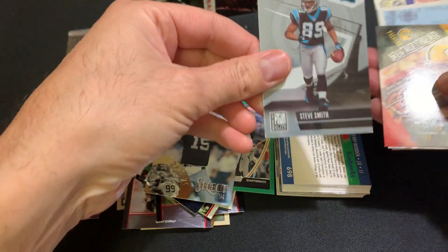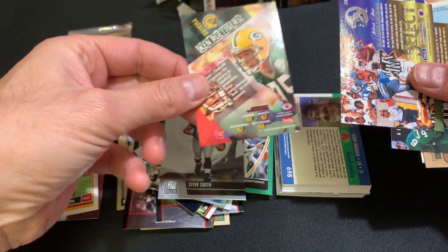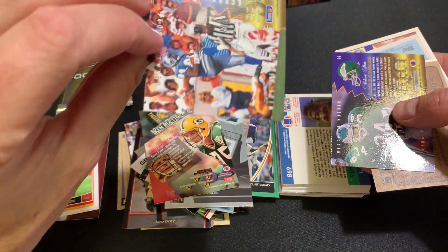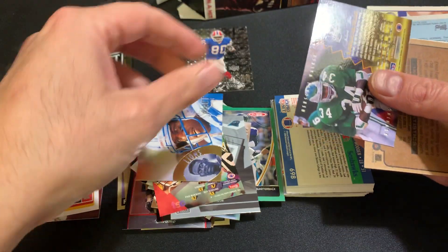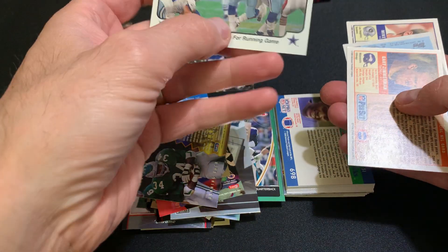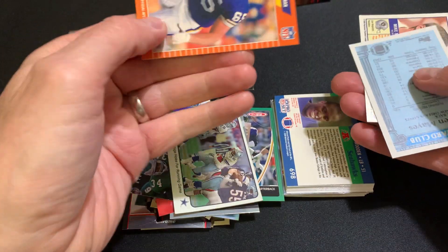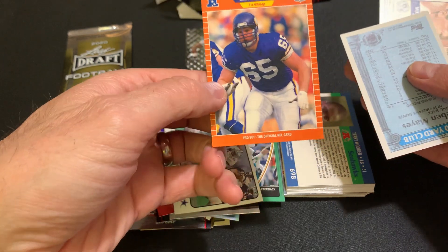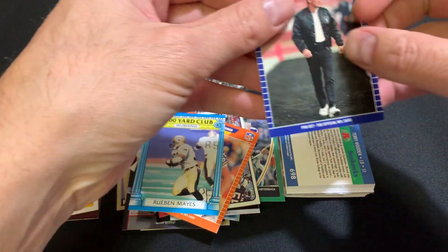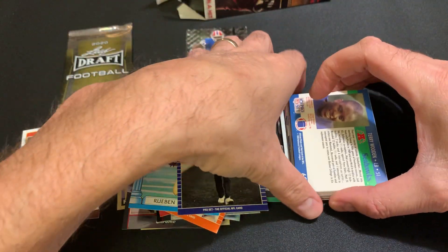Jeff Hostetler. Steve Smith. Ken Rudiger's. We got Moore. Herschel Walker. We got Gary Zimmerman. Ruben Mays — Thousand Yard Rushing Club. And we got one of the coaches here — Mike Shanahan, used to be the coach.